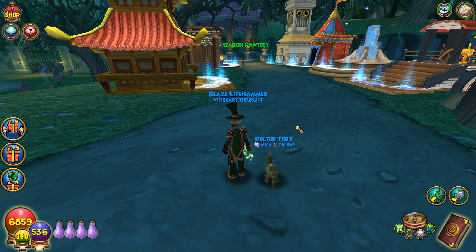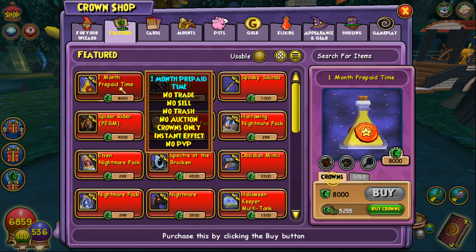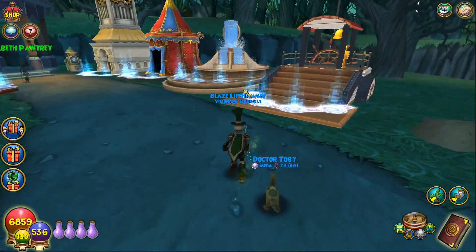What I want to make a video on today is the new elixir they just released into the crown shop. This is the first time they've ever released an elixir like this, because all the other ways to get membership in Wizard101 have been through their website or gift cards. This is the first time they've added a way to buy membership with crowns — a one-month prepaid time elixir for 8,000 crowns. You can gift this to other accounts, and it applies to the whole account, not just a single character.